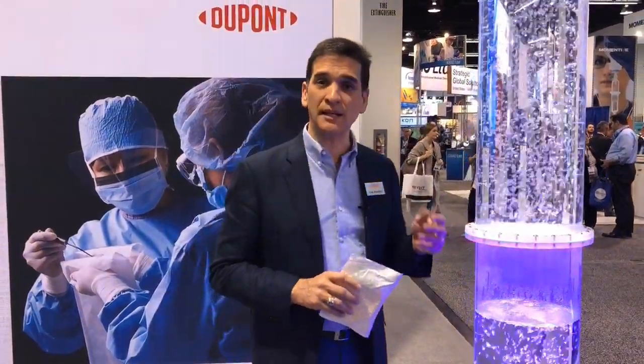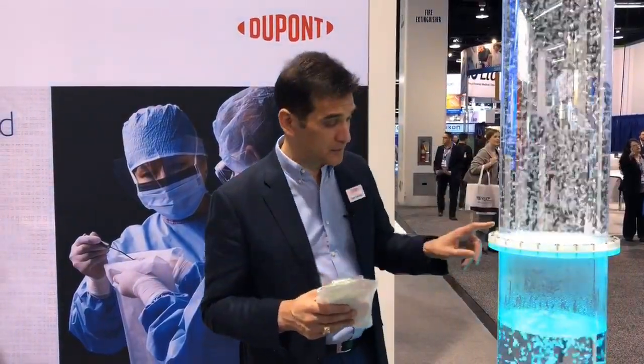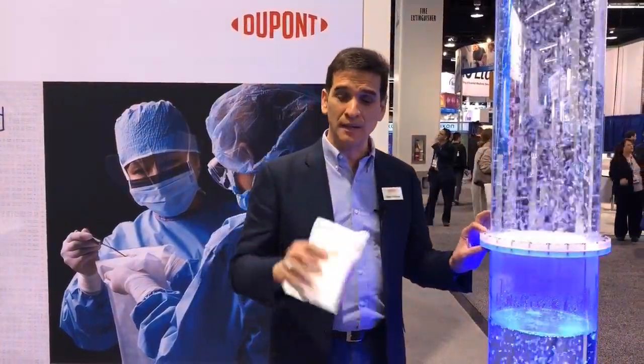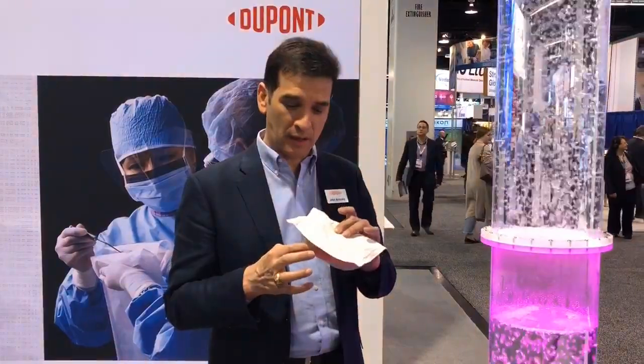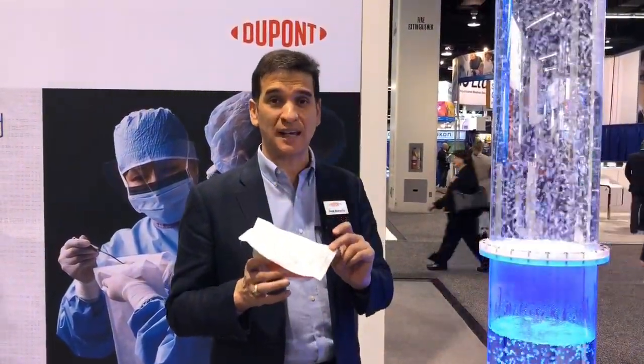1073B, 1059, and 2FS have a breathability that's measured in Gurley Hill seconds, and those are around 22 to 23 seconds. This 40L material actually breathes at a Gurley Hill time of just six seconds.